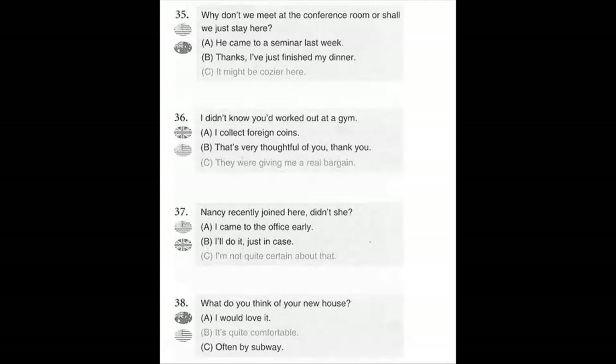Number 37. Nancy recently joined here, didn't she? A. I came to the office early. B. I'll do it just in case. C. I'm not quite certain about that.